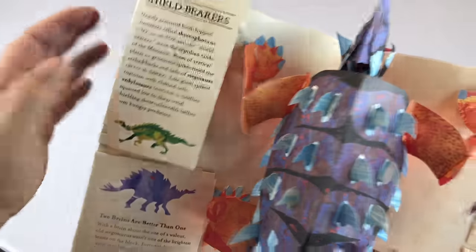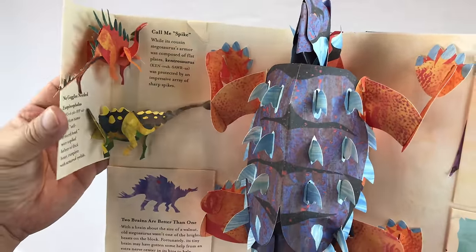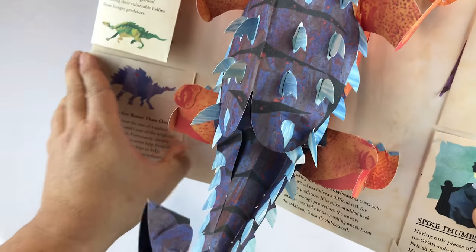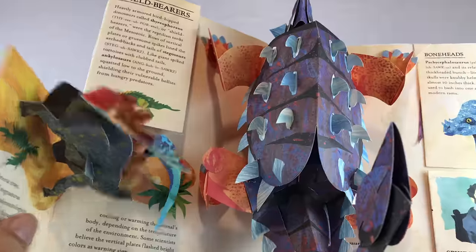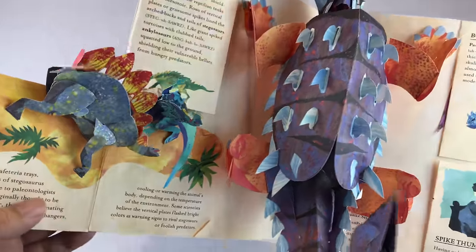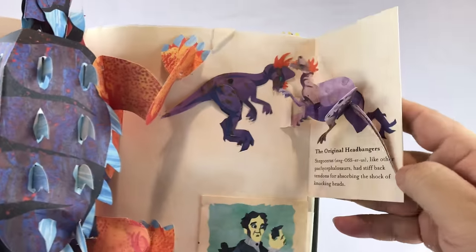Just the amount of thought and the number of pop-ups that go in these books is just kind of incredible. I showed you some of the other ones — the Transformers one — and that one was pretty awesome. It's cool to have a job that allows you to be a kid at heart.